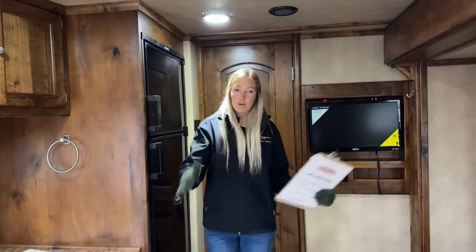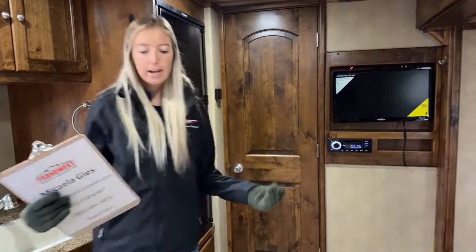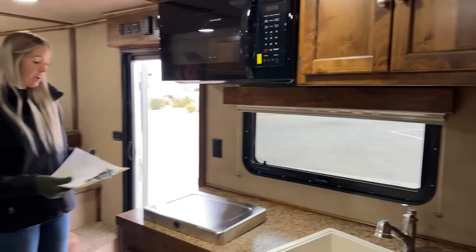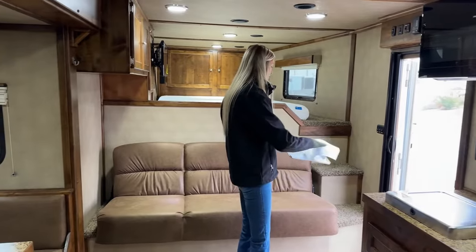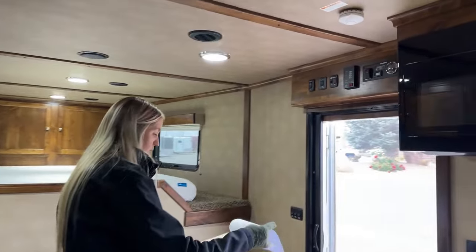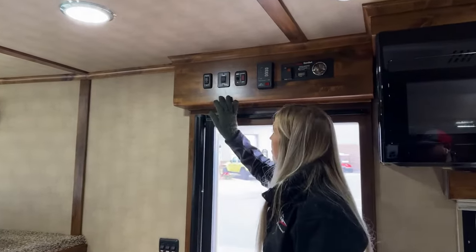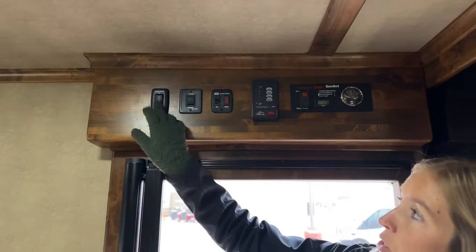To recap: 14.6-foot short wall, full bathroom, eight-foot slide with dinette, sofa sleeper, and full kitchen — all finished by Logan. It does have an onboard generator. There's a 10-gallon water heater, which is upgraded from the standard six-gallon. All your controls are located here as you exit the trailer.